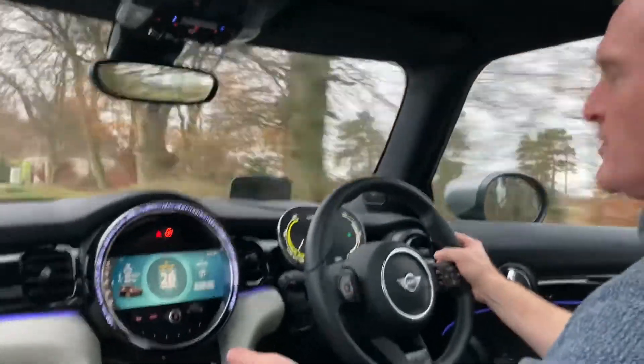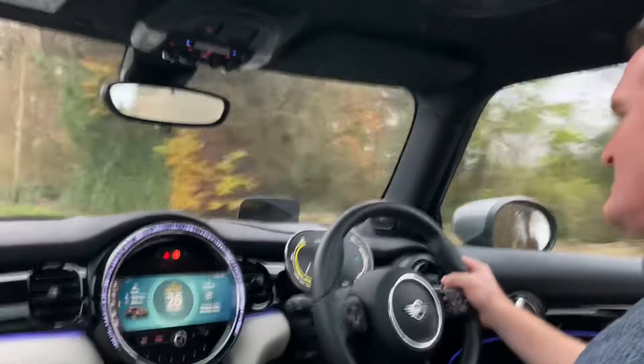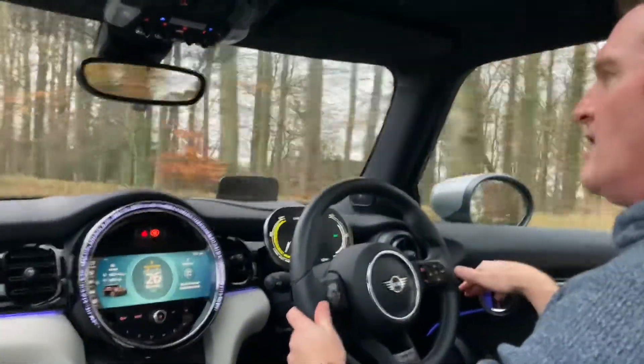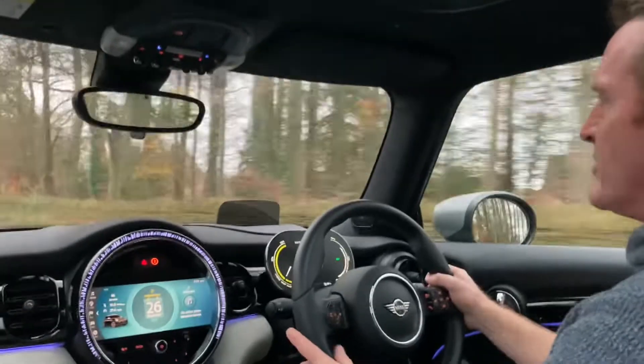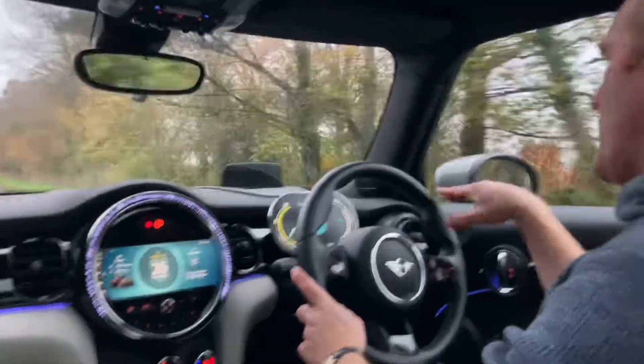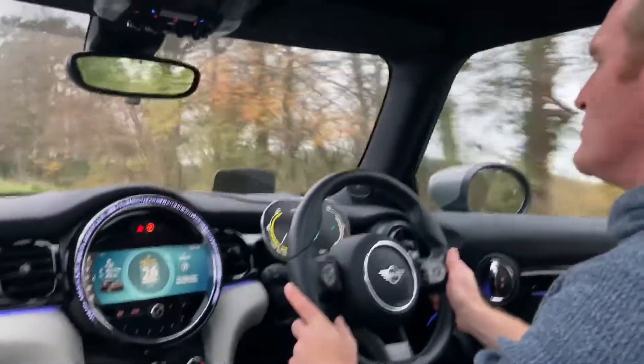We've got 190 horsepower here. It does 7.3 seconds to 60. Because the batteries sit under the car, you've actually got a really, really nice low centre of gravity. And it just stays flat through corners. It's a Mini — it's just as chuckable as any other Mini.